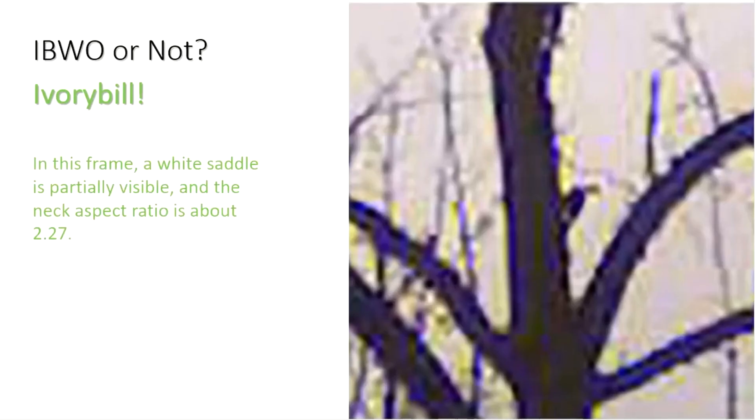Ivory Bill or Not? This one is an Ivory Bill. In this frame, a white saddle is partially visible, and the neck aspect ratio is about 2.27.